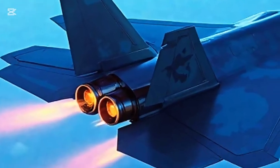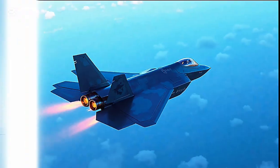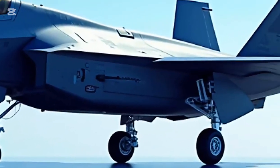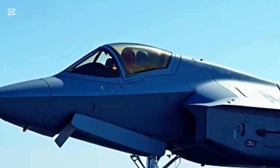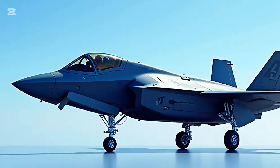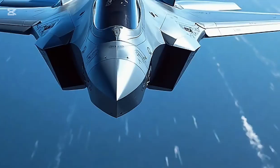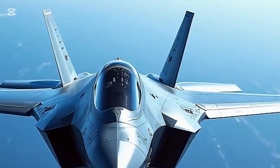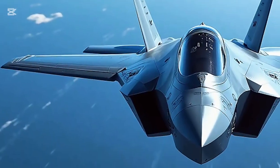One of the most significant strengths of the F-35 Lightning II is its sensor fusion technology. The aircraft is equipped with the AN/APG-81 AESA radar, distributed aperture system, and electro-optical targeting system. These systems work together to give the pilot a comprehensive, real-time view of the battlefield. Information is processed and displayed through a large panoramic touchscreen and advanced helmet-mounted display system that lets the pilot see through the aircraft using external cameras, increasing situational awareness and targeting precision.